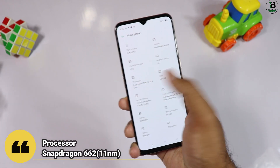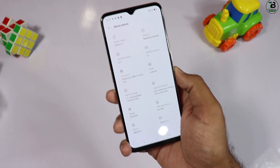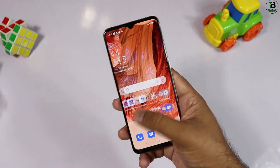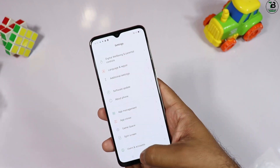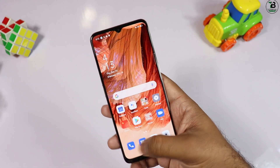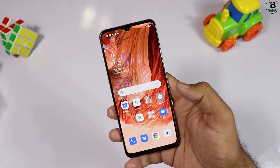Processor Snapdragon 662 دیا گیا ہے جو 11 nanometer کا ہے۔ processor کے حوالے سے کافی disappointment ہوئی — یہ processor اتنی price میں نہیں آنا چاہیے تھا۔ یہ 20,000 سے 25,000 والے phone کا processor ہے۔ 40,000 کی price میں یہ processor totally fail ہے اور high gaming بھی provide نہیں کرے گا۔